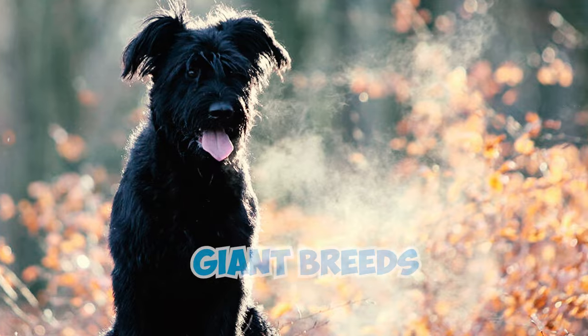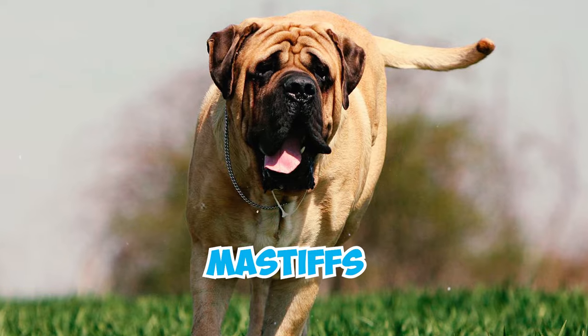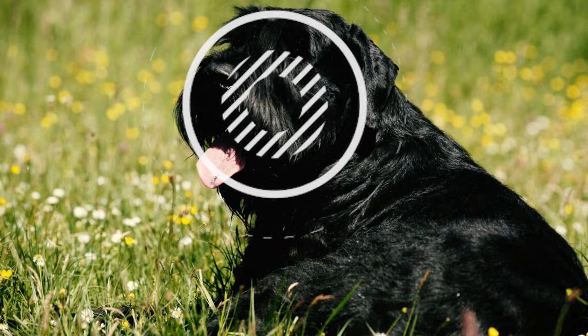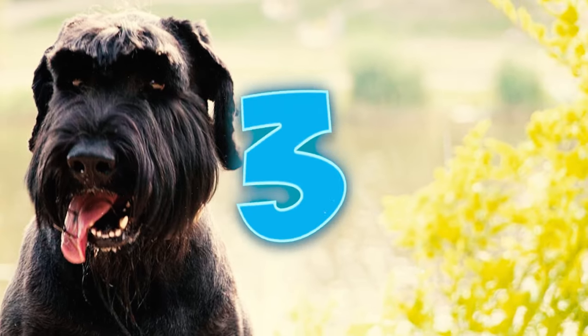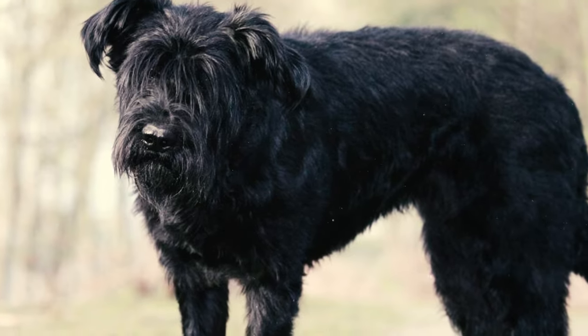Number two: although the supersized schnauzer is a larger breed, it's important to clarify that they are not classified as giant breeds like the Newfoundland, the Great Dane, and mastiffs. They are considered giant solely in comparison to the smaller schnauzer varieties.